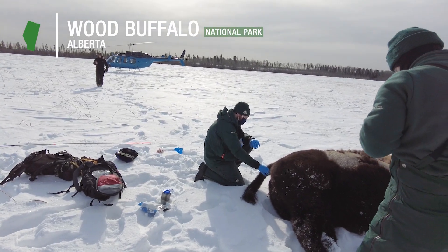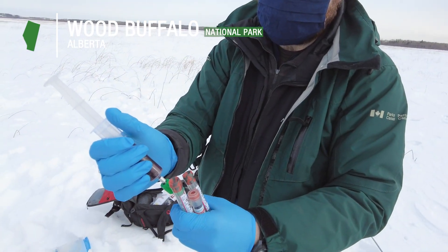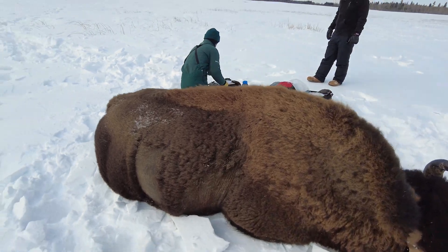So we're here in Lake One, Wood Buffalo National Park, taking some biological samples — blood samples for developing some TB tests and vaccines. Things are going well, induction times have been pretty good on these animals. This is the first bull of the day.